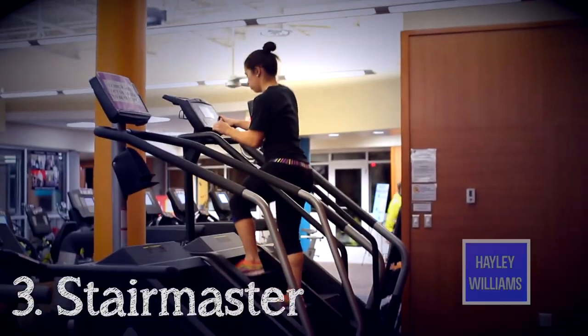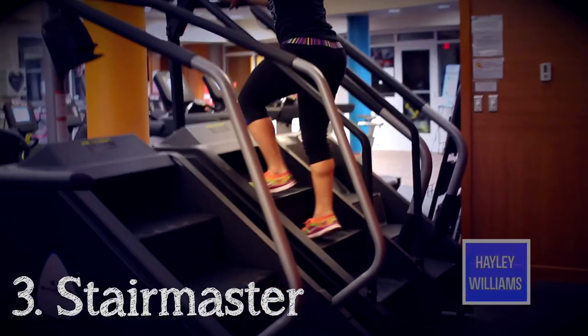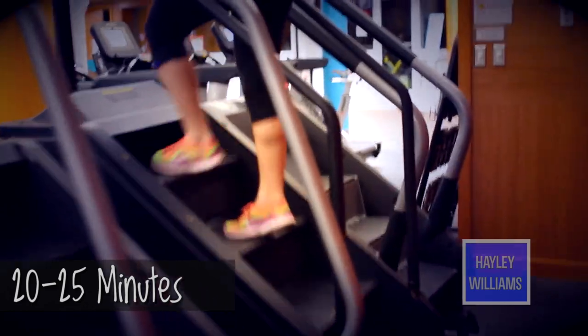The last cardio thing I do is the StairMaster. This is a great way to tone your legs and your butt. I recommend this if you're in a time crunch because it's a great workout in a small amount of time.